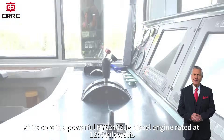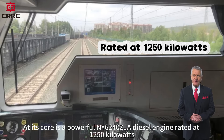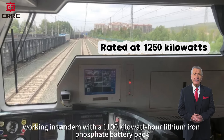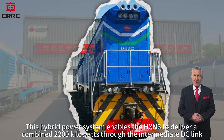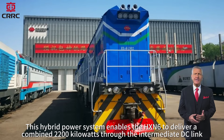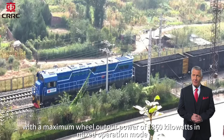At its core is a powerful NY6240ZJA diesel engine rated at 1250 kilowatts, working in tandem with the 1100 kilowatt-hour lithium iron phosphate battery pack. This hybrid power system enables the HX-N6 to deliver a combined 2200 kilowatts through the intermediate DC link, with a maximum wheel output power of 1860 kilowatts in mixed operation mode.